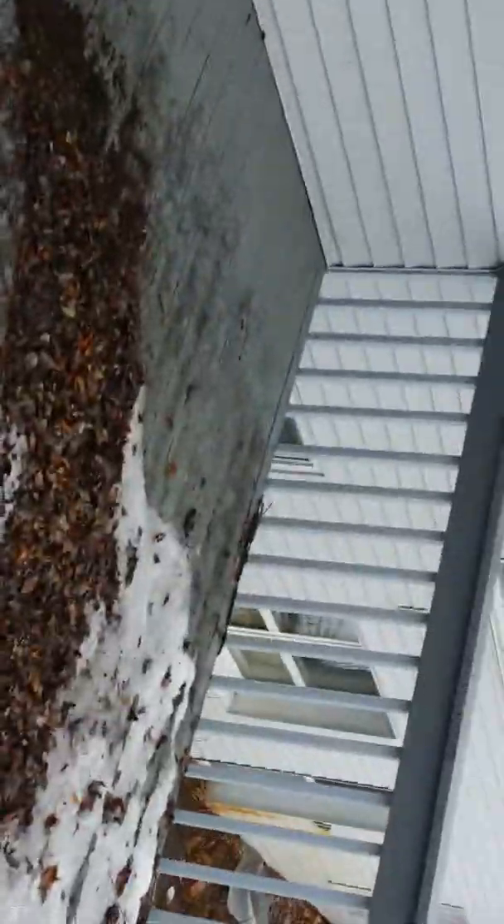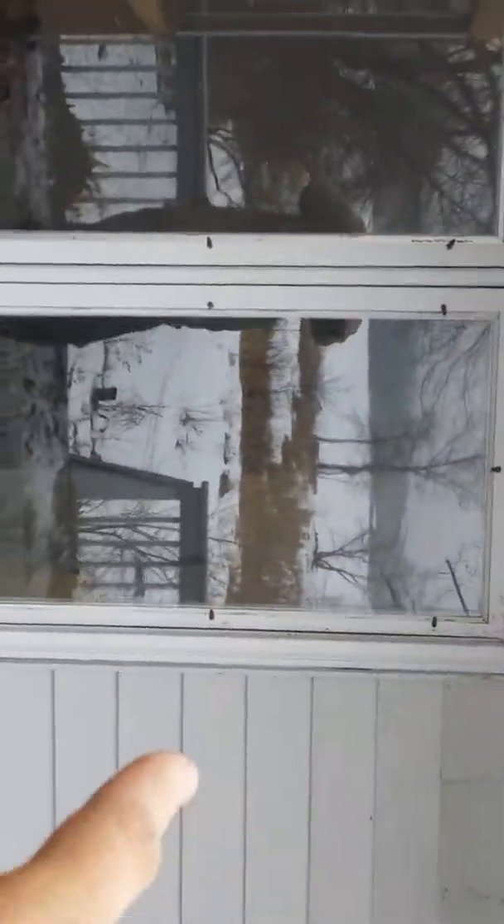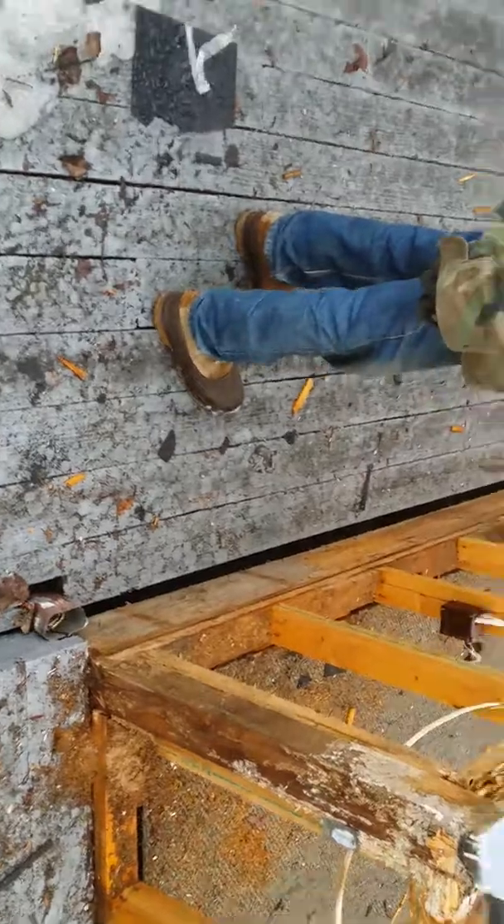I was just telling you before I got cut off: the living room addition that we're putting on will come right from this window, straight out to about where Jim's standing right there, and then down to the end of the railing.